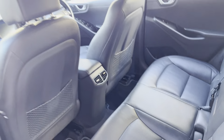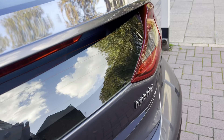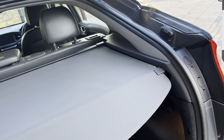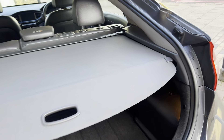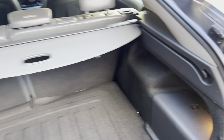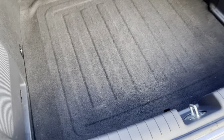It does have ISOFIX as well, which is a nice safety point for children. Moving to the boot — quite a decent boot space with a nice depth to it. There is also a speaker in the back as well.